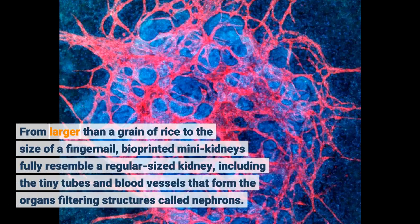From larger than a grain of rice to the size of a fingernail, bioprinted mini-kidneys fully resemble a regular-sized kidney, including the tiny tubes and blood vessels that form the organ's filtering structures called nephrons.